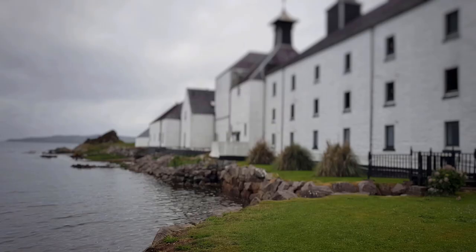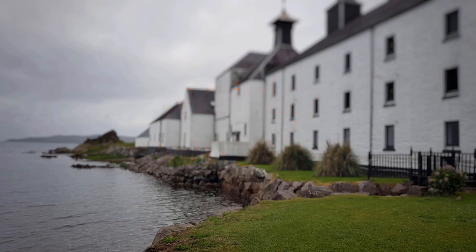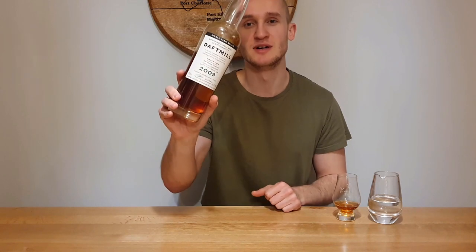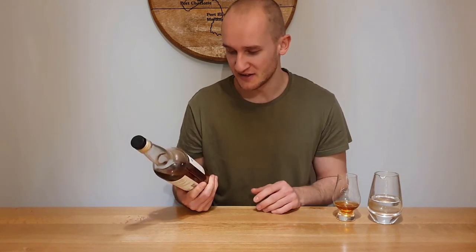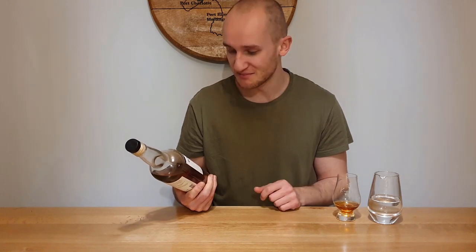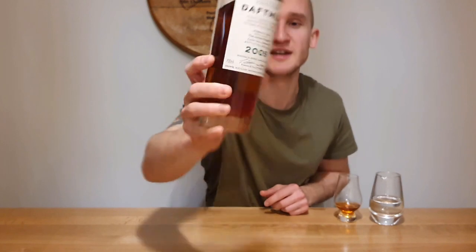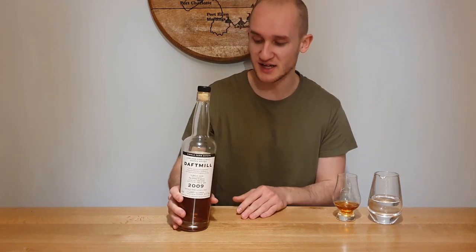Today I've got something huge to show you. As you could have told from the thumbnail and description, we have Daft Mill 2009 UK release, cask number 29, and it's first fill Oloroso sherry. Stilled in 2009, bottled in 2020, making it roughly 10 to 11 years old. This is bottle 142 of 269, and it's bottled at a hefty, huge 61.1% ABV.